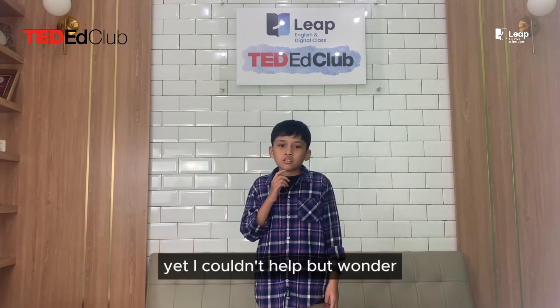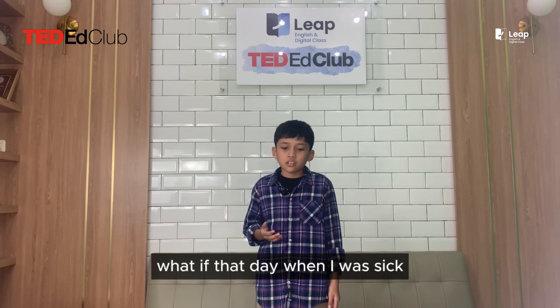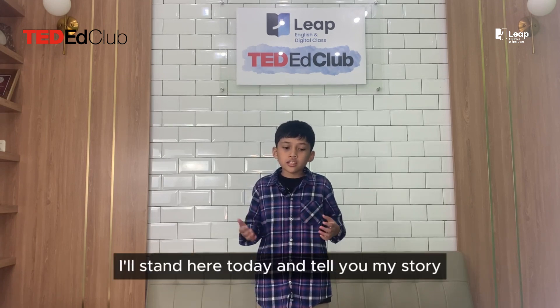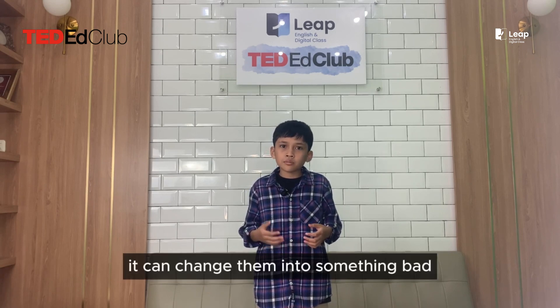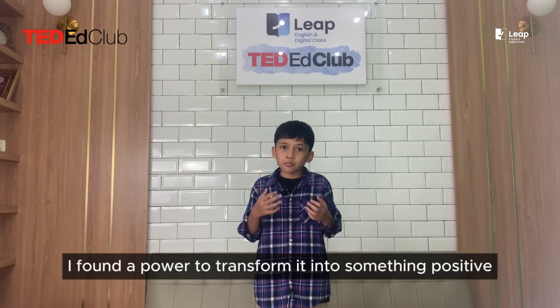Yet, I couldn't help but wonder — what if that day, when I was sick, my mom wouldn't let me watch TV, or my parents wouldn't allow me to find out more about it? I don't think I'd be standing here today telling you my story. The story of tragedy can change people — it can change them into something bad, but for me, I found the power to transform it into something positive.